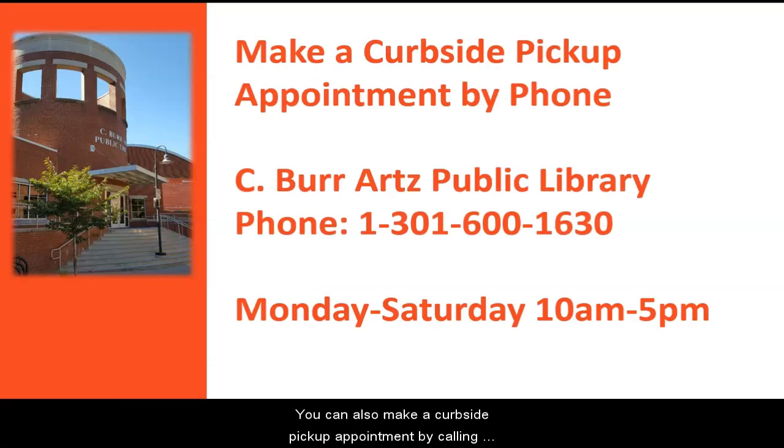You can also make a curbside pickup appointment by calling the C. Burr Arts Public Library at 1-301-600-1630, Monday through Saturday from 10 a.m. to 5 p.m.